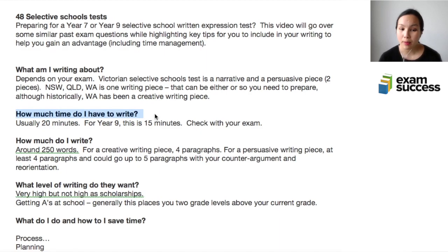In terms of how much time you have to write, it's usually 20 minutes, but this depends on your exam — it might be 25 minutes or 20 minutes. For year 9 in Victoria, it's 15 minutes. You need to check with your specific exam.